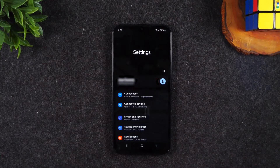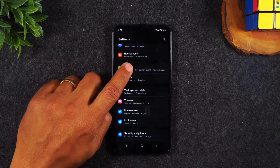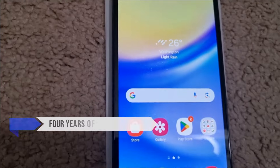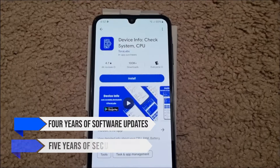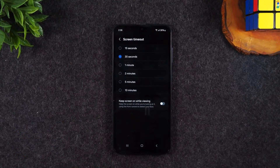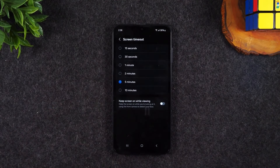A standout feature of the Galaxy A15 is Samsung's commitment to software and security updates. The phone comes with Android 14 out of the box, and Samsung promises 4 years of software updates and 5 years of security patches. This kind of long-term support is rare in budget smartphones, and means you won't have to worry about your phone becoming outdated anytime soon.